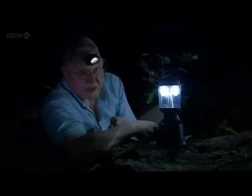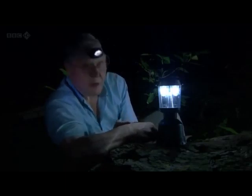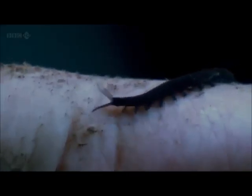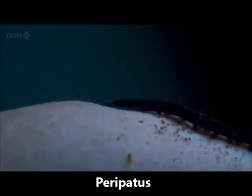I generally find that it's just from the outside of the core of the tree. Oh, look at this. And this enchanting little creature is what we were looking for. Sometimes called a velvet worm, or to give it its scientific name, peripatus.